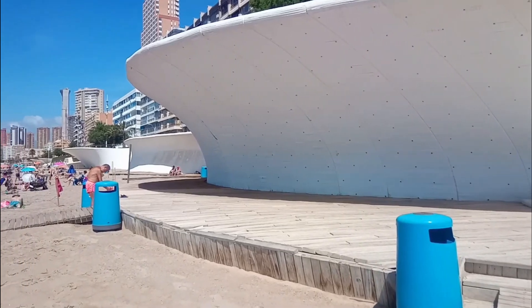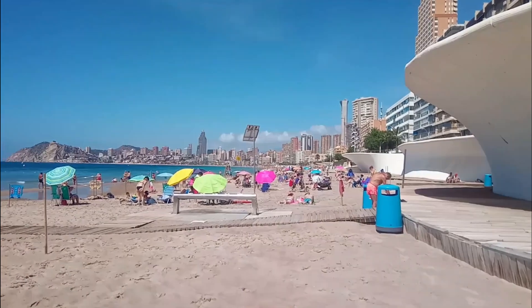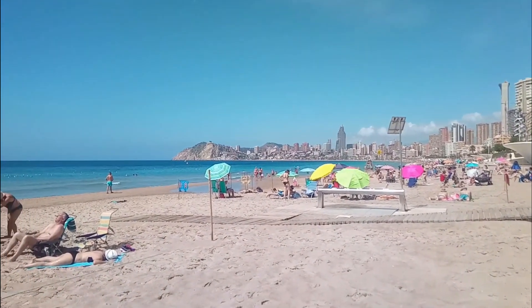Underneath the promenade and hugging its white curved walls is a wooden walkway, which is a lovely place to sit for some shade and look out to sea, or maybe just amble along enjoying the atmosphere.